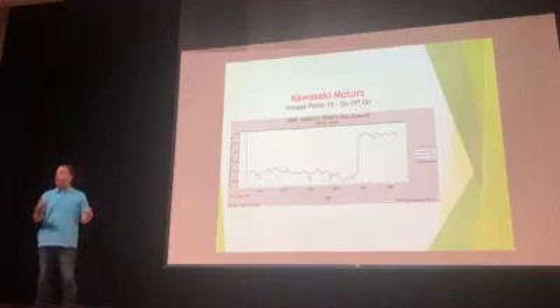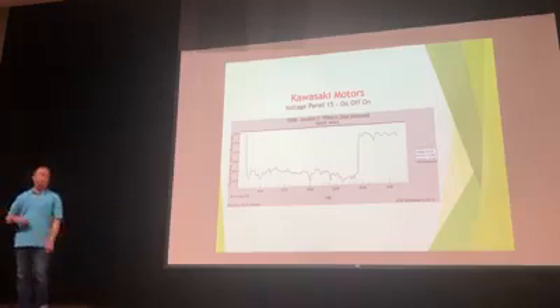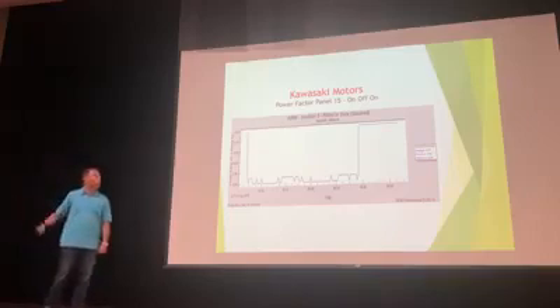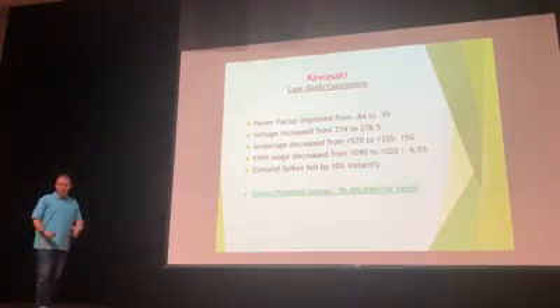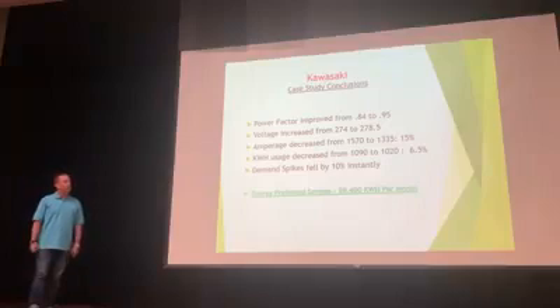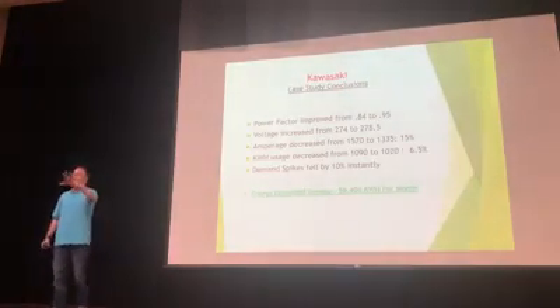We've already installed the Powerhouse at Kawasaki and can do on-off testing to prove it works. At 10:40 you'll see on each graph where it turns on — it takes about 30 seconds to fill with energy to reach full capacity. Power factor went from 84 to 95, an 11% increase leading to savings. Amps — heat in the system — went down 15%. KWH, which they charge you for, dropped 7.5%. The demand spikes fell over 10%.